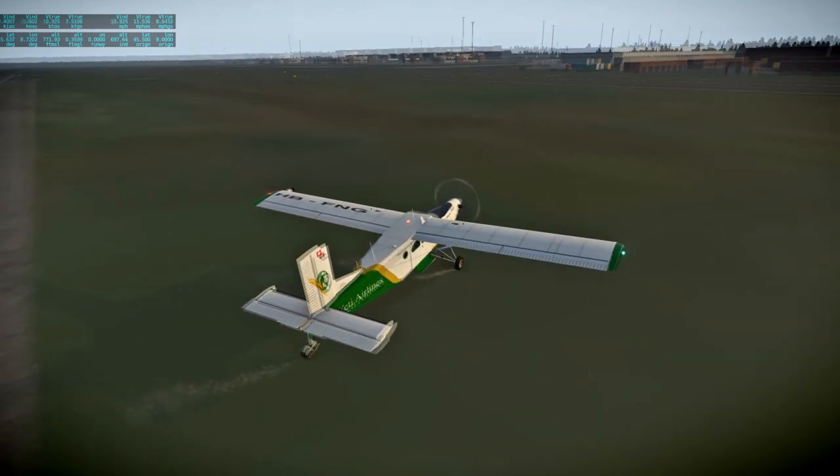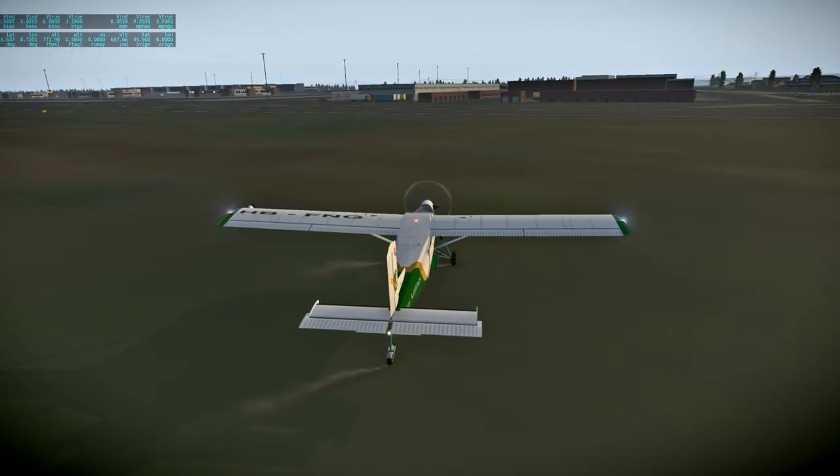Well, we're pretty far out from Milan, to be honest — just like all the international airports, it's a long ways from the city center. We'll see the actual city center on the next flight.